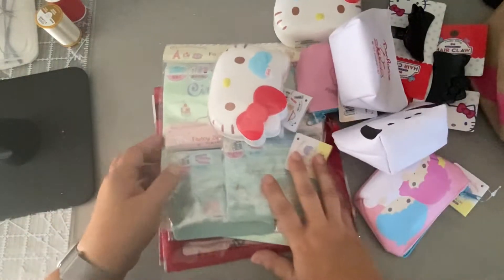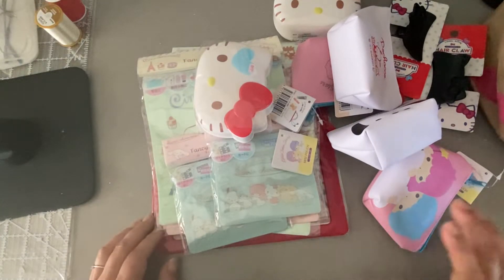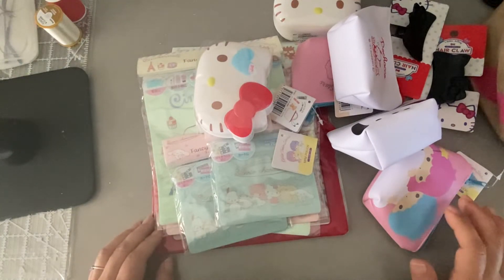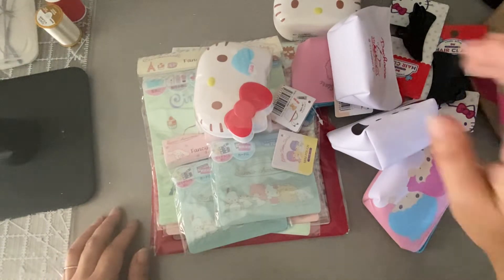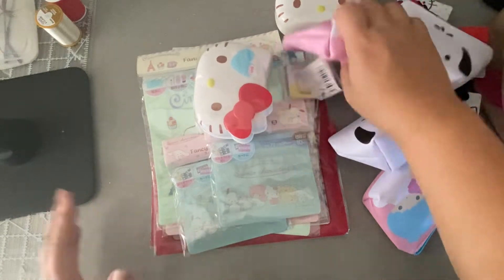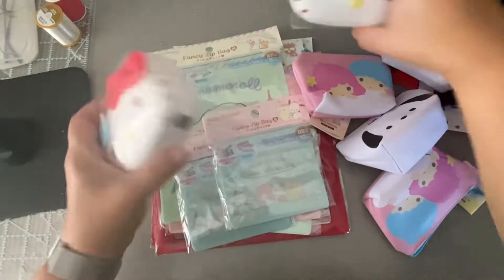The rest of this stuff is all from Daiso. I did ask him to try and look for some Hello Kitty or Sanrio items for me. Since he was going to Daiso, I told him they should have some stuff. He said they didn't have that much, but he was trying to ask me what I was interested in — so this is what he came up with, and I'm super stoked.